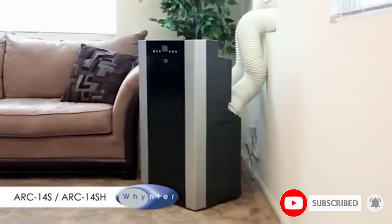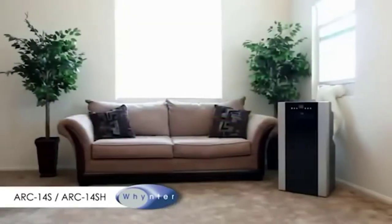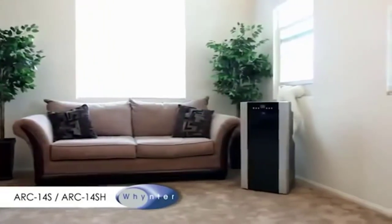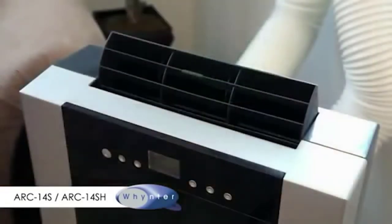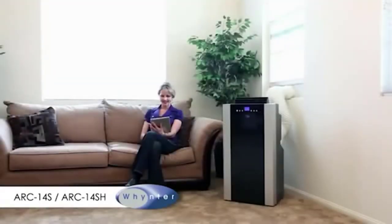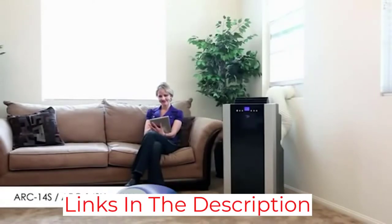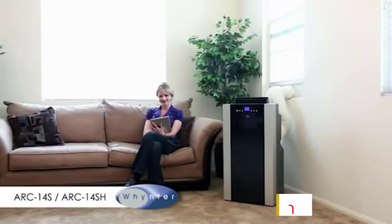The ARC14SH features four different operational modes: air conditioner, fan, heater, and dehumidifier. It can produce considerable heat, which makes it perfect for cold winters, and its air conditioning feature makes it great for summer temperatures as well. It is also quite good at removing moisture and dirt from the air. The activated carbon filter will help improve the air quality in your room considerably, and the patented auto-drain technology sucks out the moisture and recycles it to cool your room.